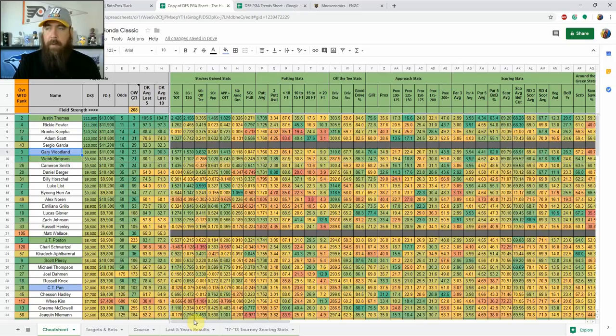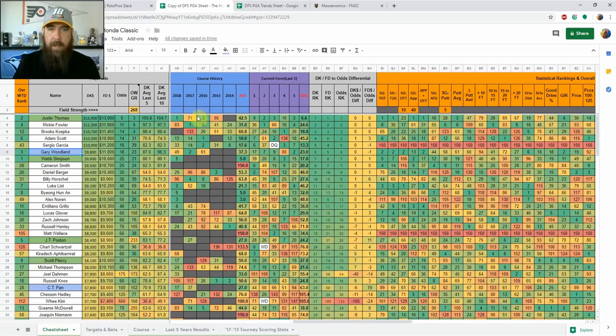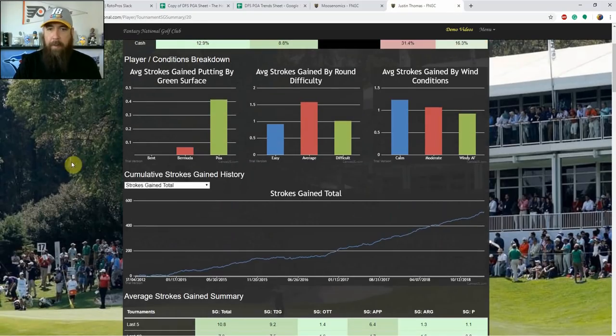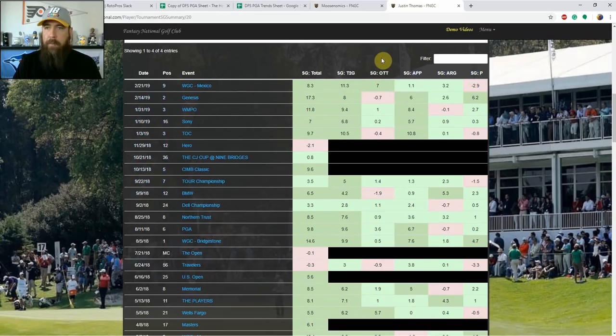On the odds, Thomas is around five to one — not someone I'm betting outright; I'd rather look in the 20 to 40 range. His course history: won this event last year, third place in 2016, missed the cut twice. Looking at Fantasy National, he is a little better on POA than Bermuda but he's gaining strokes on approach almost every single week. When his putting is on he has winning upside — last week he lost three strokes putting at WGC Mexico and still finished top ten. His tee-to-green game is elite.